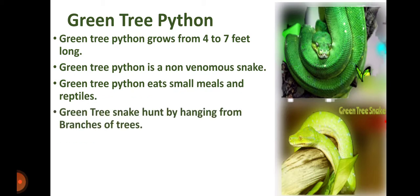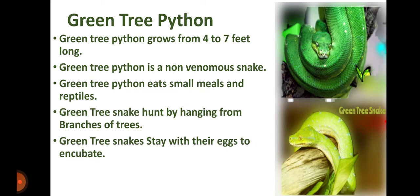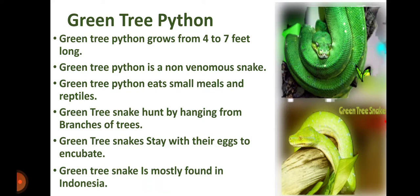Green tree snakes hunt by hanging from branches of trees. Green tree snakes stay with their eggs to incubate. Green tree snake is mostly found in Indonesia.